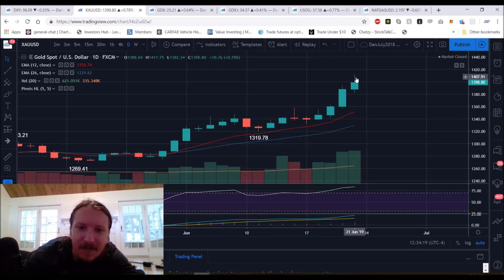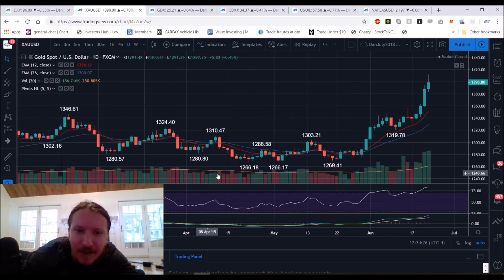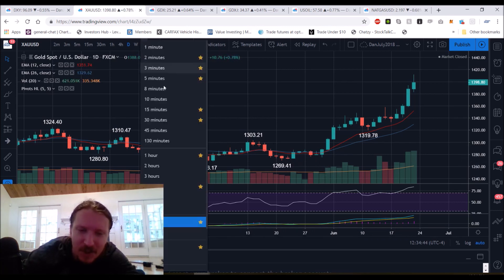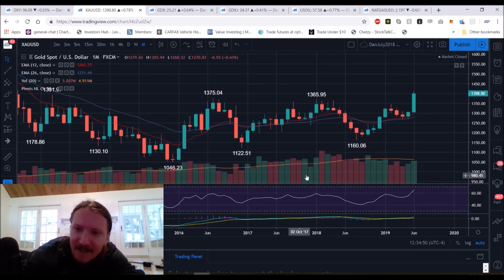Gold on the daily is in full-on breakout mode. Look at the volume — this orange bar here is the 20-day average volume, and you can see leading up into this break, we were hovering right around the average. Ever since this breakout started, the volume has just been pouring on and the average has been climbing. In the past few weeks, the average has gone from $220,000 to $335,000 — over a 50% increase in average volume in just a few weeks. We know the monthly chart is breaking bullish.